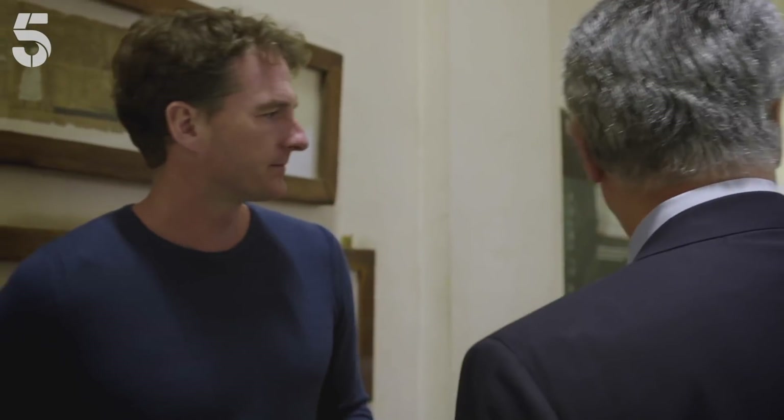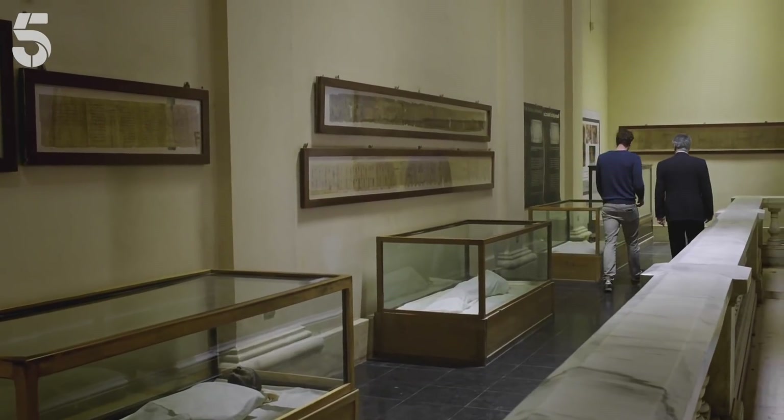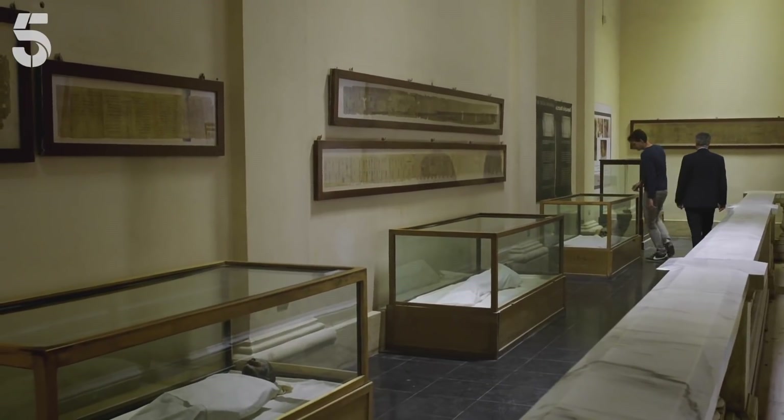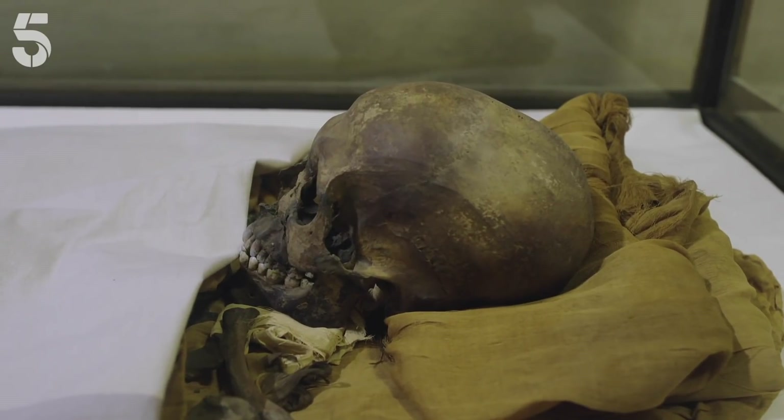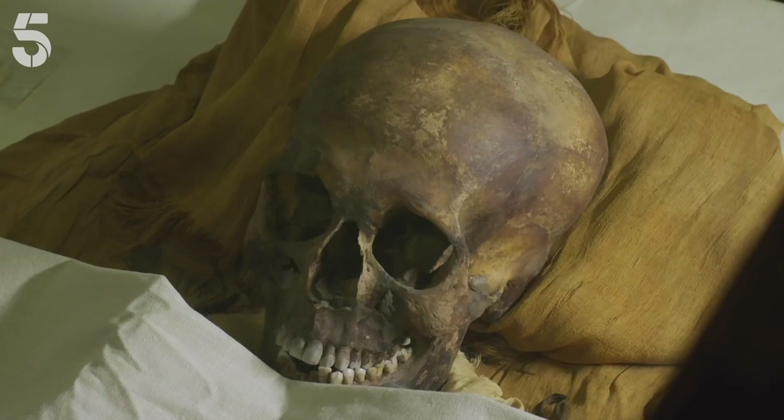Next is the great pharaoh Akhenaten — the father of King Tutankhamun. In this case we have only bones, not a real mummy. We don't know why it was that way, but that's what remains.